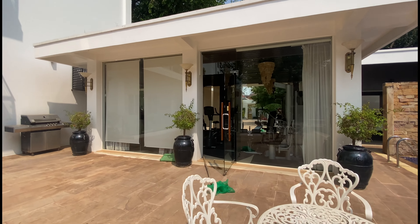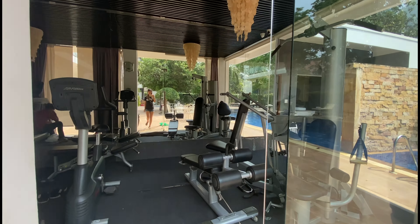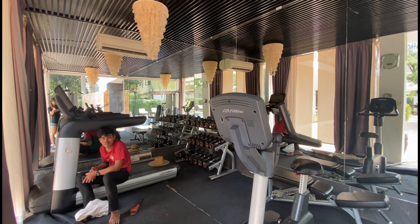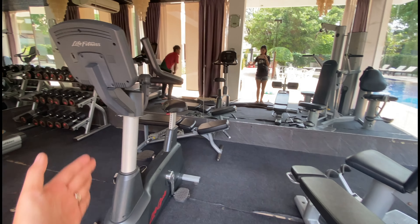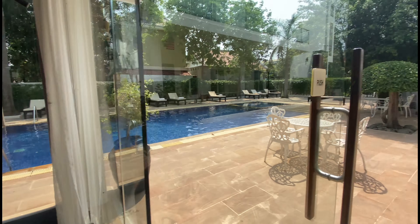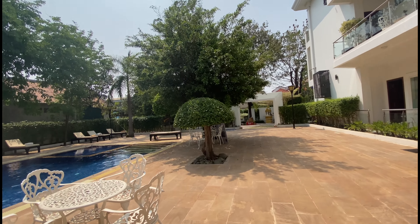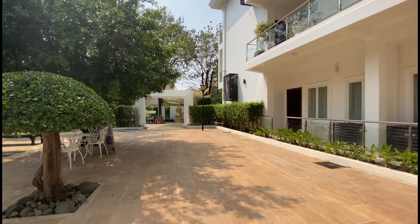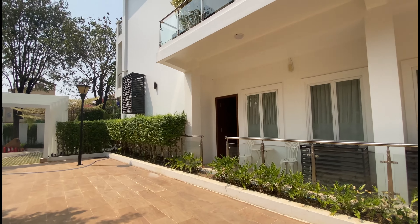This is the gym. The gym has a running machine, quite a lot of weights, and a bicycle machine. It's quite good — not bad at all. There are a few machines but they work well. And you can hear the sound of the birds — it's really, really nice.